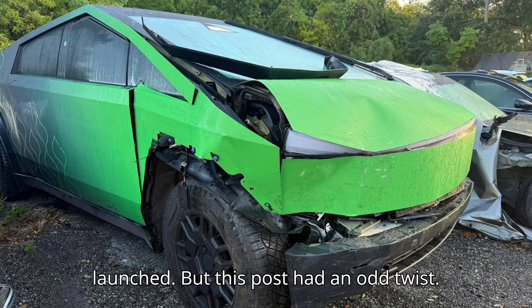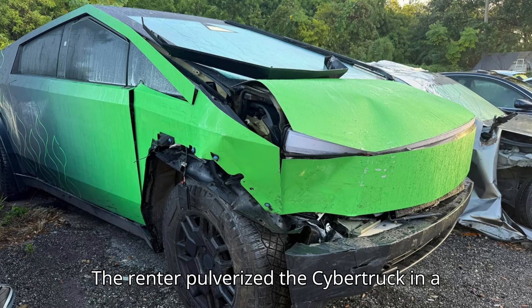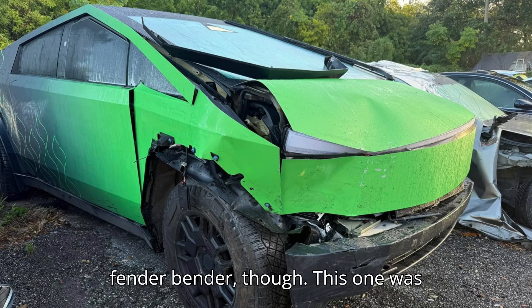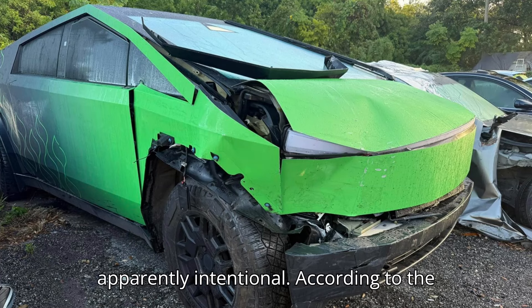But this post had an odd twist. The renter pulverized the Cybertruck in a bizarre crash. It wasn't just any typical fender bender, though — this one was apparently intentional.